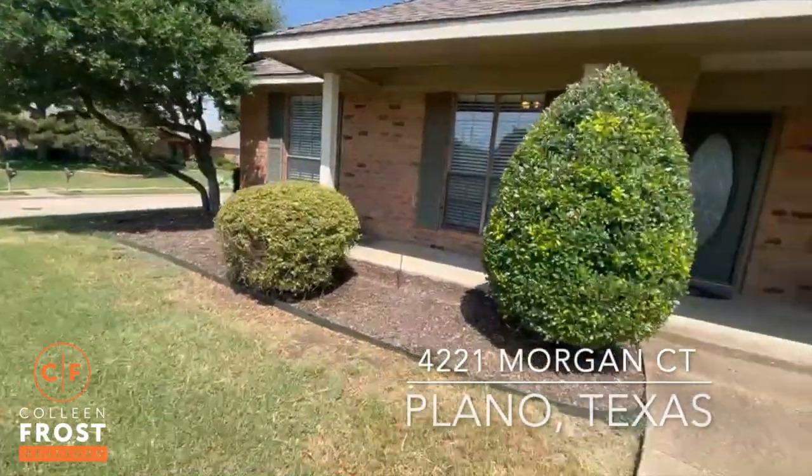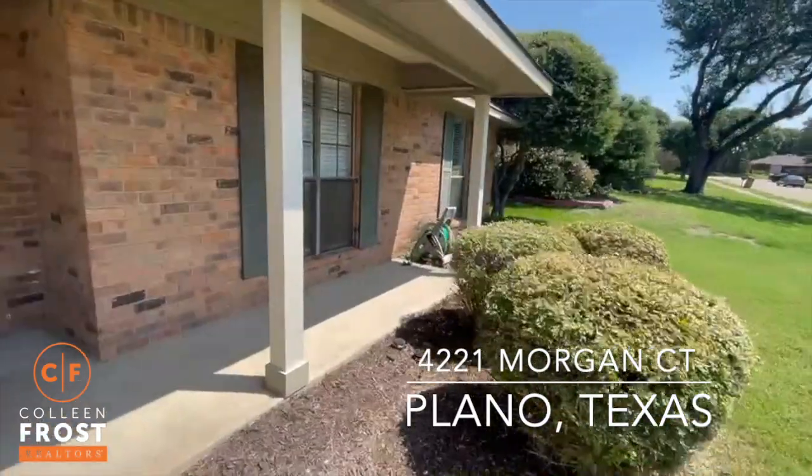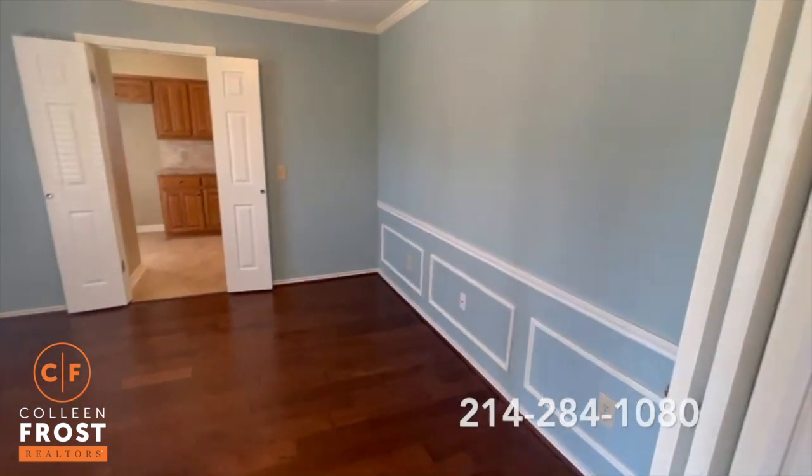I'm here at our new listing at 4221 Morgan Court in Plano, 75093. This is a great new listing in a fabulous location. Let's take a quick tour.